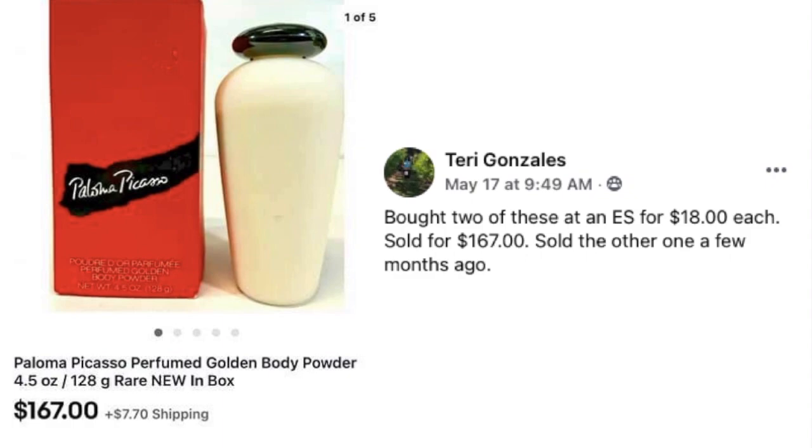Terry Gonzalez bought two bottles of Paloma Picasso Perfumed Body Powder at an estate sale for $18 each. She sold one for $167 and had sold the other one a few months earlier for a similar price. Must be vintage — $18 paid, $167 sold.